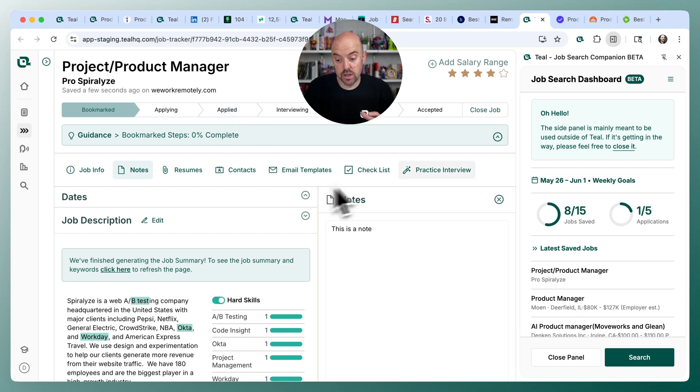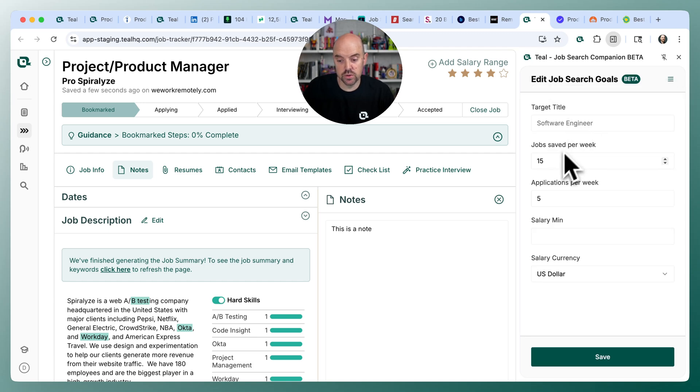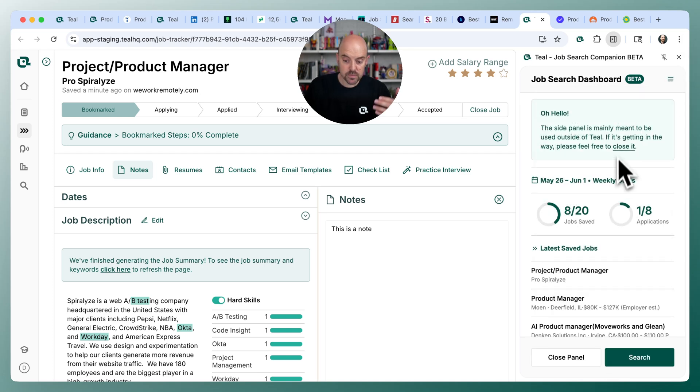That brings me to the last thing I want to cover: the dashboard. You now have the ability to set a goal for jobs saved and applications per week. By default, we give you 15 jobs saved and 5 applications per week as your target. If you want to edit that, come over to edit goals and set a higher or lower goal. For example, 8 applications a week and 20 saves — go ahead and save that, and it'll bring you back to your dashboard with those numbers updated. Every week, it resets the count to zero.